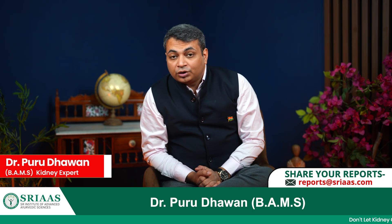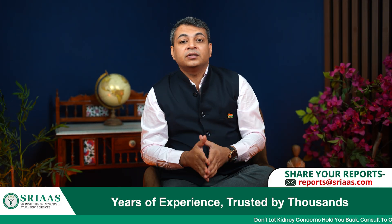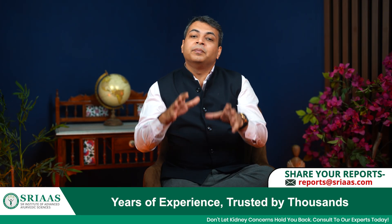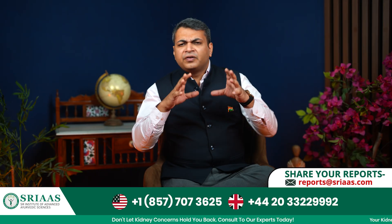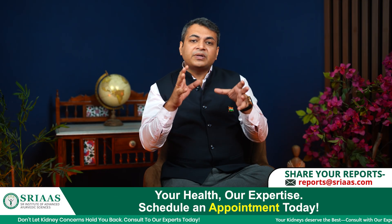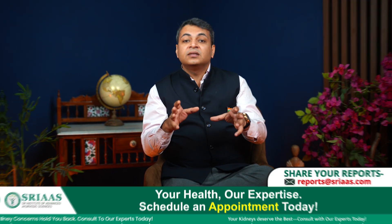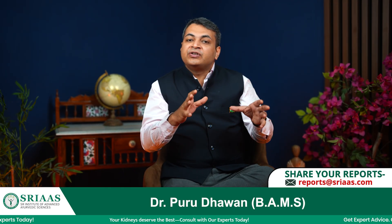Hello everyone, I am Dr. Purudhavan, and today I am going to discuss with you about some medicines that are harmful for kidney patients. Medicines are consumed by everyone for treating different health issues, but due to lack of awareness and knowledge, sometimes people consume medicines that are harmful for their kidneys, and such drugs can slowly and gradually result in kidney failure.